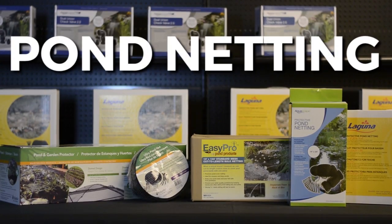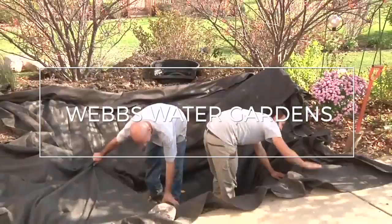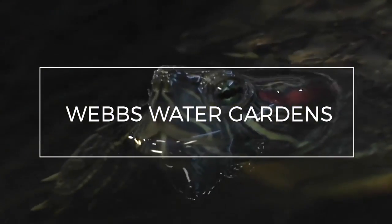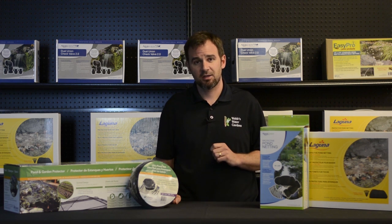Hi, I'm Joey from WebZoneLine, and today we're going to discuss pond netting. From preventing falling leaves to deterring predators, pond netting has you covered.